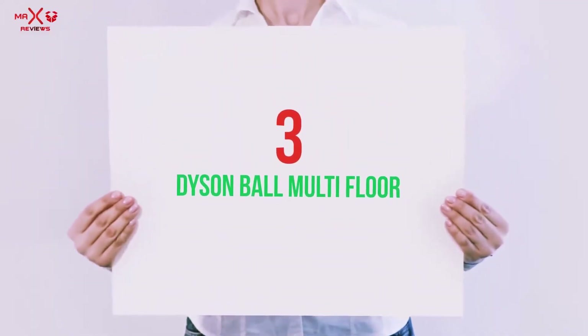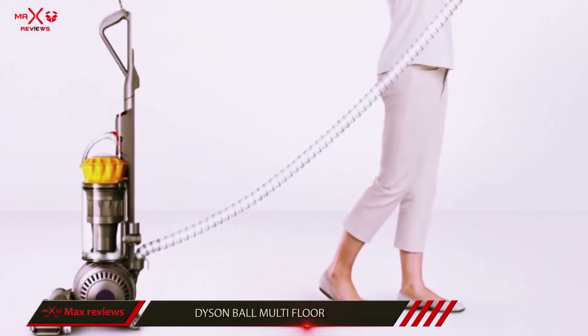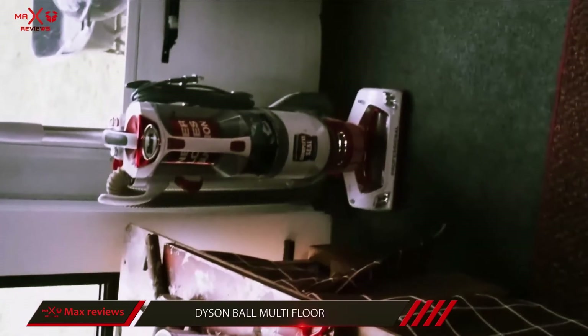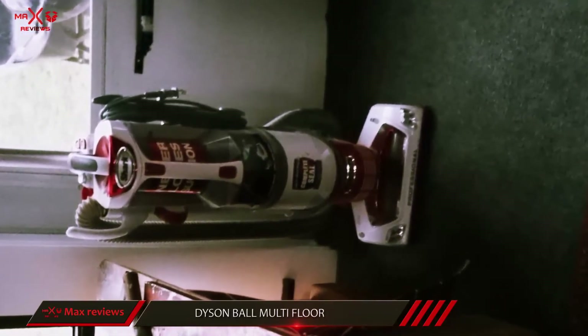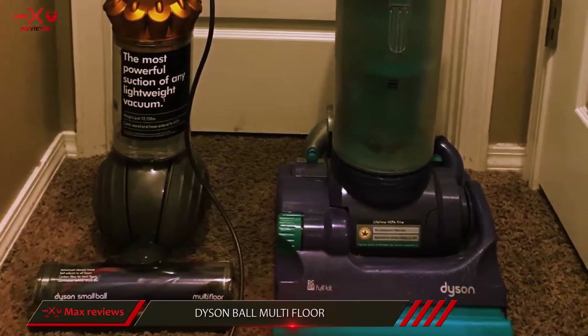Starting at number 3, the Dyson Ball Multi-Floor. There are many features which make this product of Dyson one of the best upright vacuum cleaners. The product has a strong suction that will enable you to clear dirt and debris off the floor with efficiency. With this vacuum, there will be no awkward moves — you can steer the machine without difficulty or discomfort.